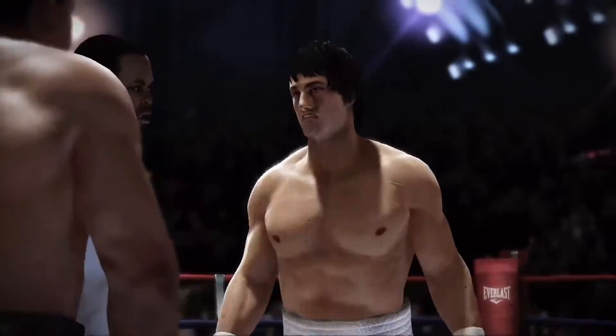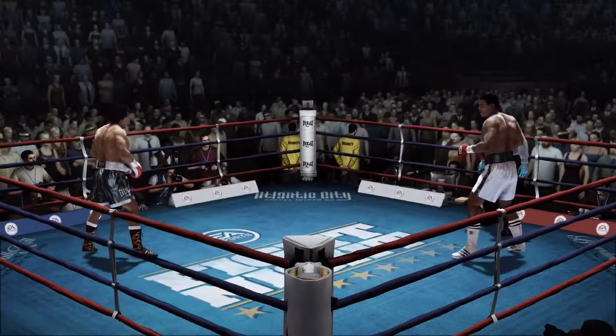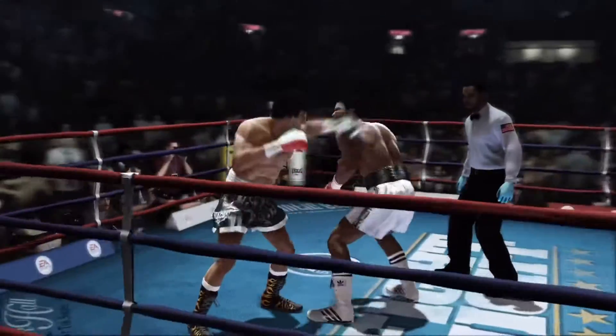We went over the rules in the dressing room. Let's have a good clean fight. Touch them up. Scheduled to go the full 10 if we get that far. Round 1 underway.